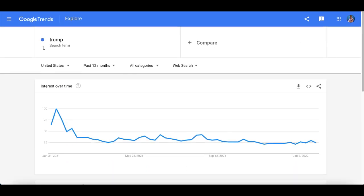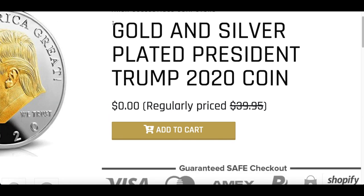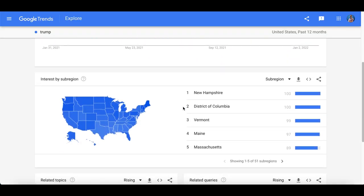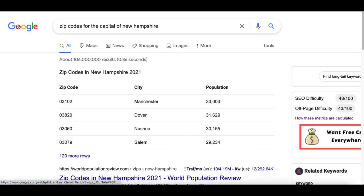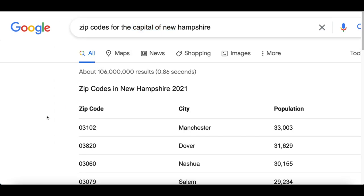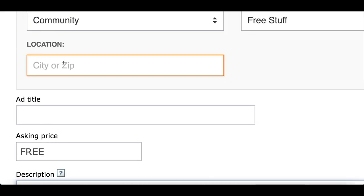Inside of Google Trends, you're going to search up a keyword that has to do with the product you're giving away. Obviously I'm giving away a free coin related to the president, so I'm going to type in the president's name inside of Google Trends and see exactly where he's the most popular. Google Trends is telling me the most popular spot is New Hampshire. So what I'm going to do next is go over to Google, type in zip codes for the capital of New Hampshire, and copy one of the zip codes - I'm going to copy the one for Manchester. Then go back to your ad, click on the little X, and enter in the new zip code inside the box.